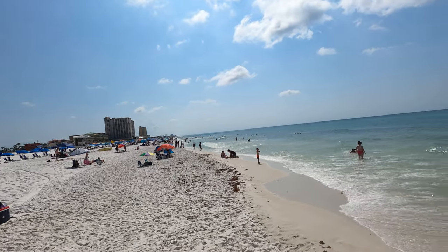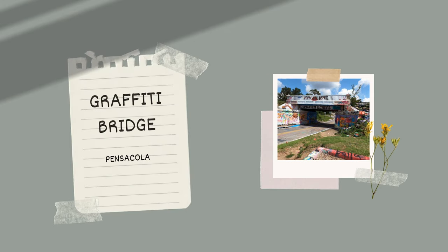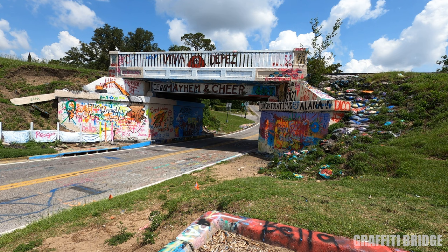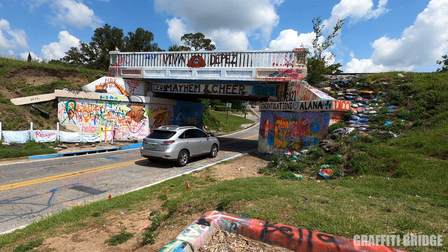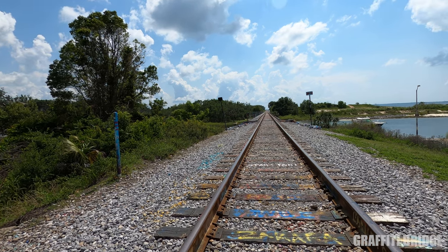From Pensacola Beach we're going to head over the bridge to Pensacola. Next up is Graffiti Bridge. This railroad trestle was built in 1888. In 2007 it was vandalized and the city of Pensacola recognized this as a place for legal graffiti. Now Graffiti Bridge art has expanded to the parking lot and even the railroad above, which is a unique expression of art and love that is constantly changing.